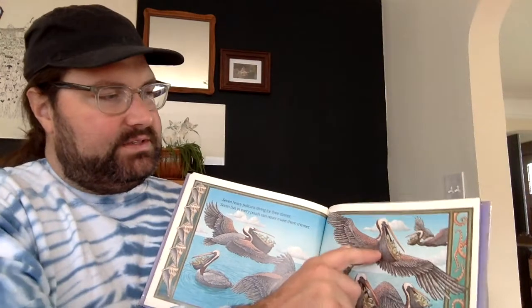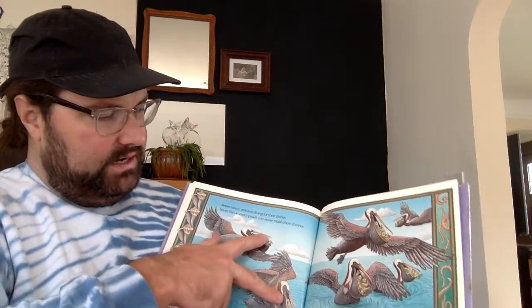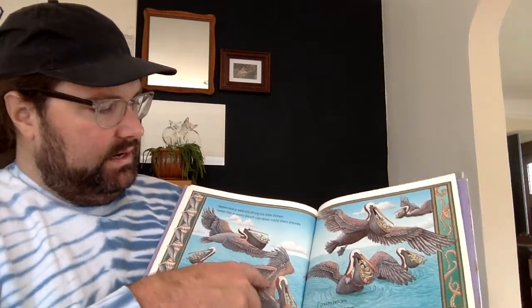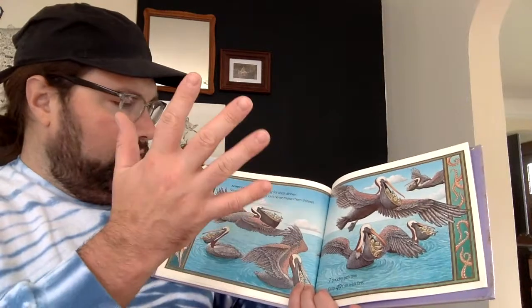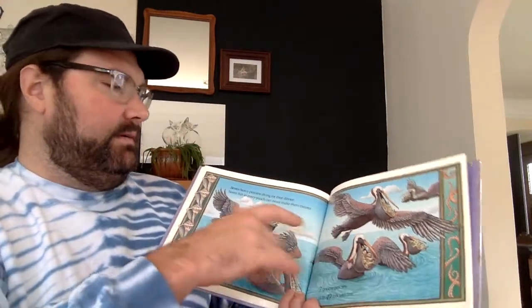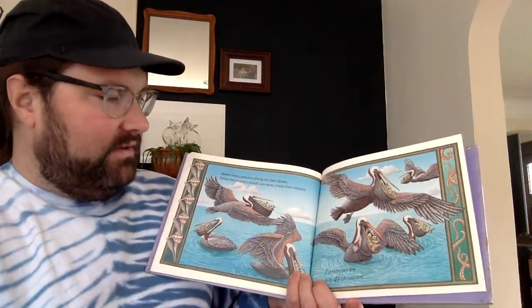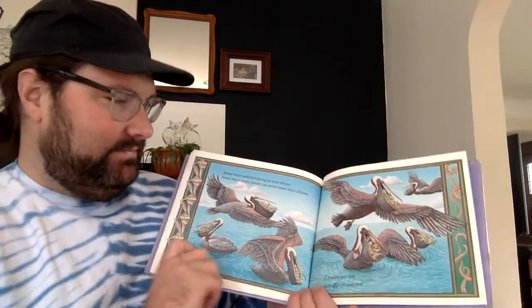Seven plus seven: fourteen. Plus another group of fourteen: twenty-eight. Plus another group of fourteen is going to be... forty-two. Plus another group of seven: forty-nine. There we go.